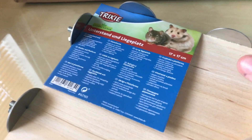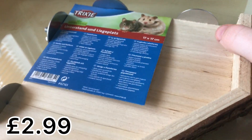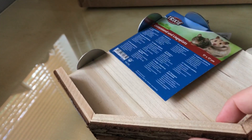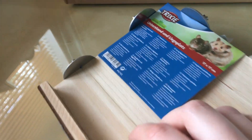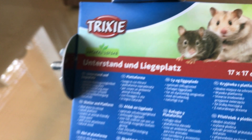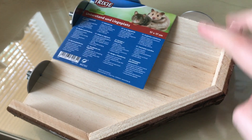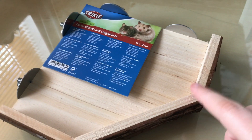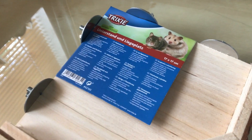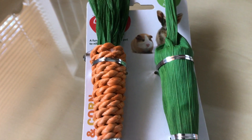So the first thing is this Trixie platform, 17 by 17 centimeters. You can see it's nice and it's got like nice barky stuff there, and it has the clip-on bits as well. This is going to be for Jet — there's another level. You may see it in the new cage tour coming up next month.